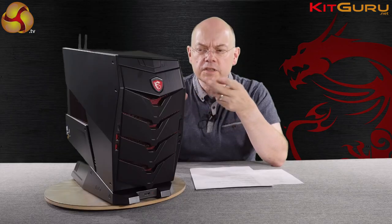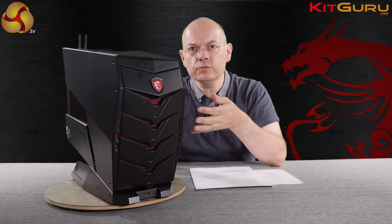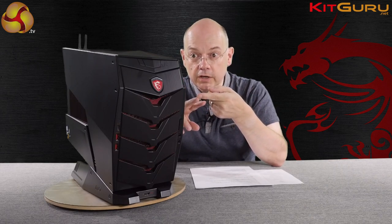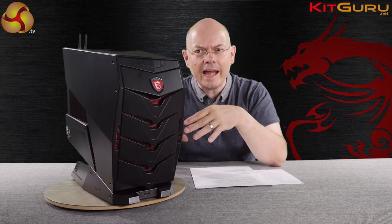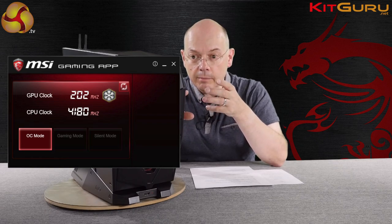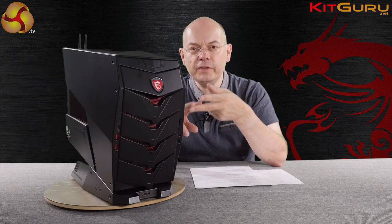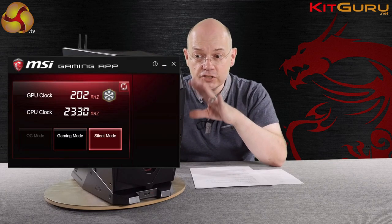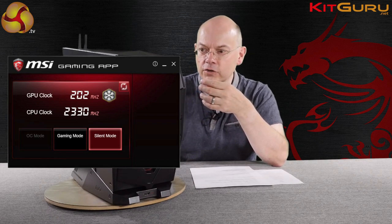I had two nasty shocks when this PC arrived. It had clearly come from another reviewer, so I'm not saying this is how you'd receive it if you bought it from PC World. The first shock was that it was noisy and I wasn't impressed. The control software has three modes — silent, performance, and overclock. The overclock mode did nothing for me and I wouldn't overclock a Skylake in a small form factor chassis anyway. The thing had arrived in performance mode and that was quite rackety. Clicking down to silent mode, it's actually surprisingly good — the liquid cooling on the processor worked well and the GTX 1080 has quite a quiet cooling solution on this MSI graphics card.